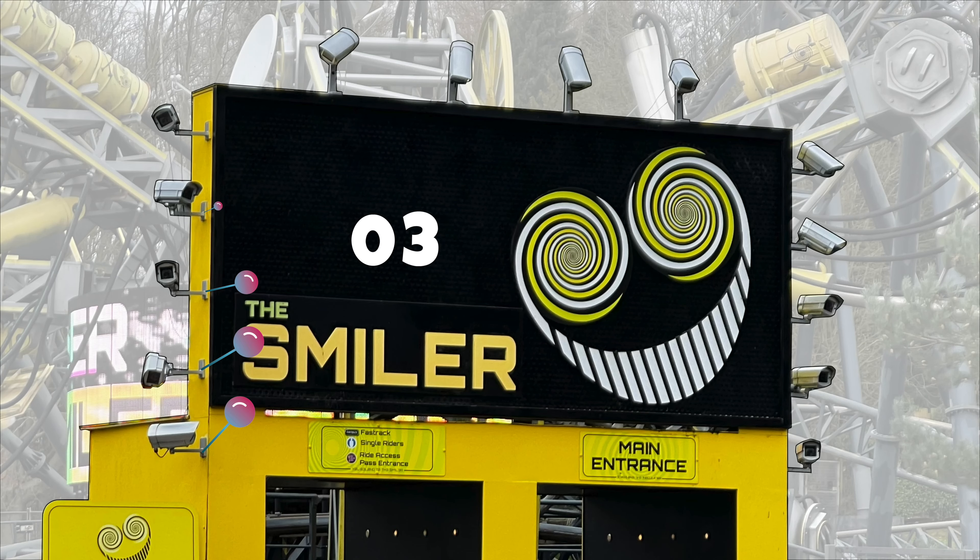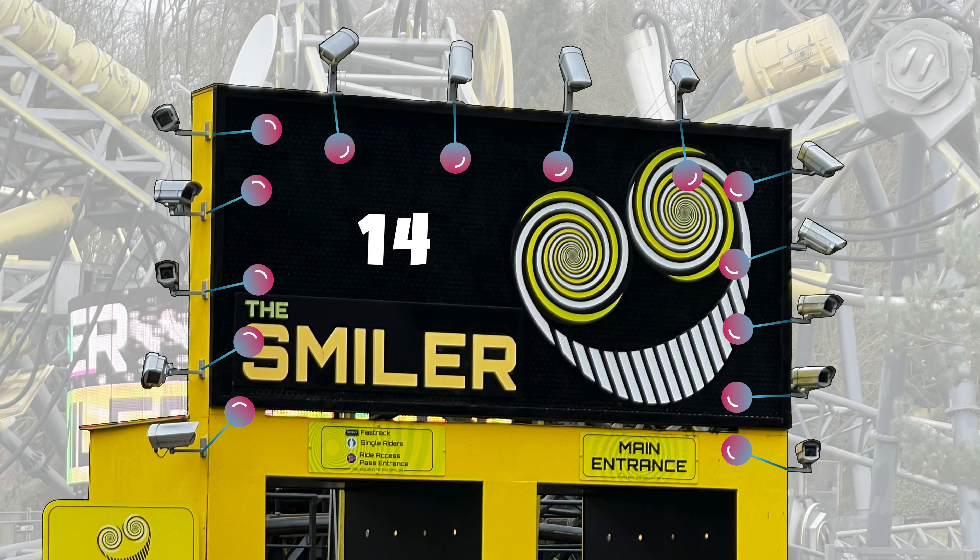The entrance sign to the Smiler is a bit Big Brother-like — it has 14 security cameras around the sign, symbolizing each of the inversions. 14.